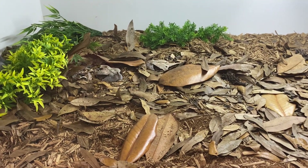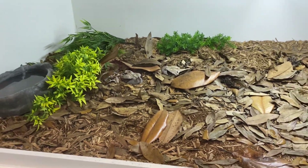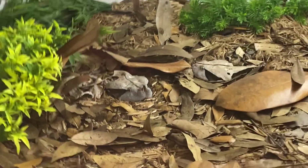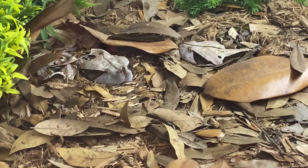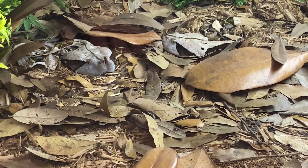This is kind of what Gaboons would live like in the wild. These are Bitis rhinoceros — West African Gaboon vipers — characterized by the single triangle below their eye, instead of Bitis gabonica, the Eastern, which has dual teardrops below their eye.